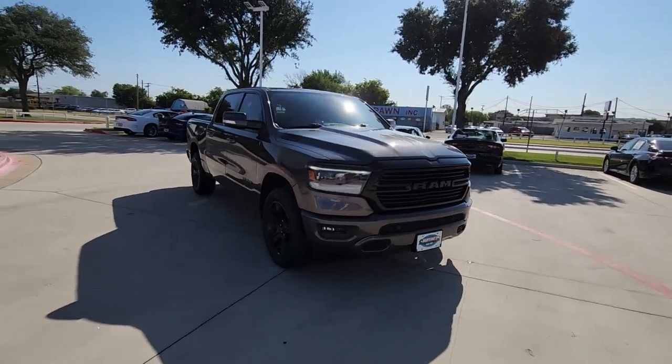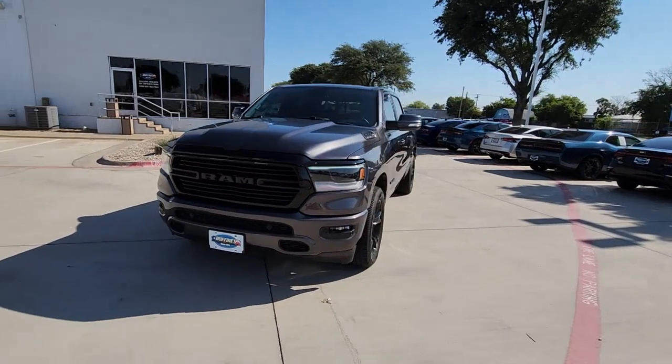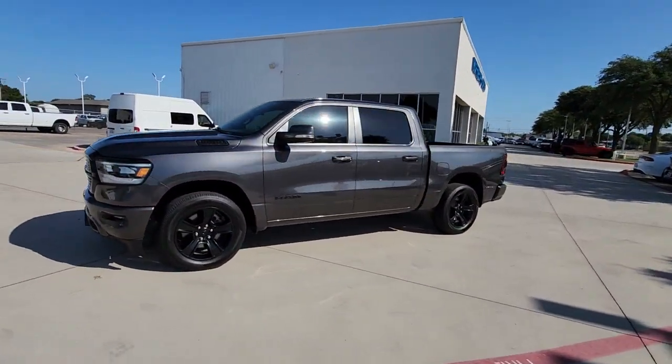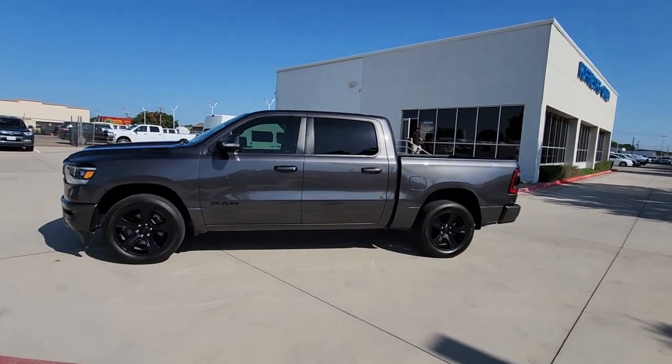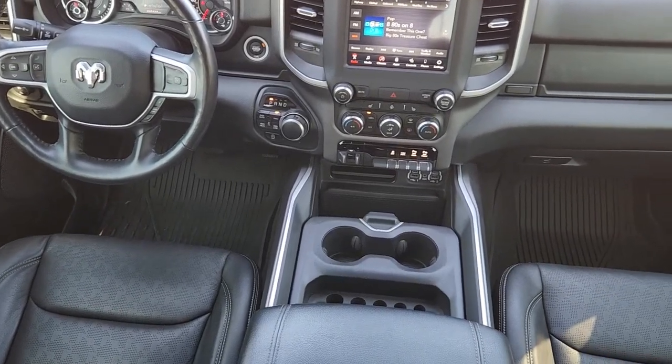The following are some of this vehicle's highlighted options: heated steering wheel, keyless entry, remote engine start, heated mirrors, fog lamps, satellite radio, backup camera, aluminum wheels, steering wheel audio controls, and blind spot monitor.